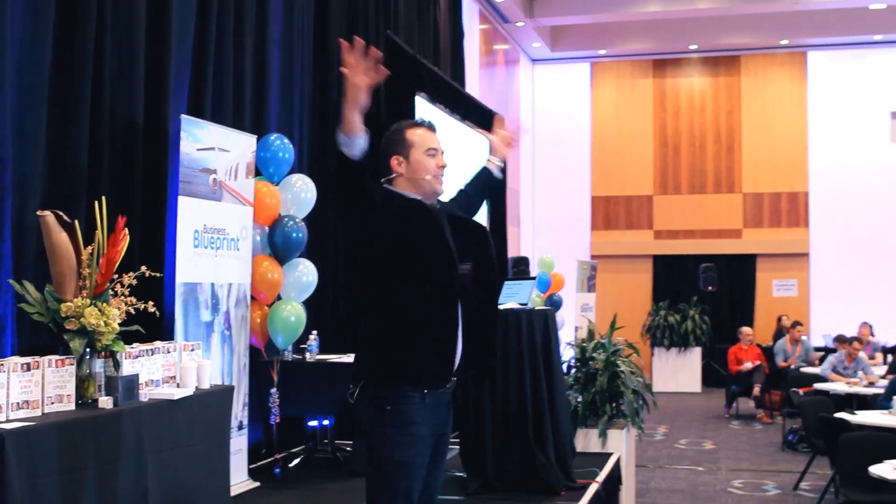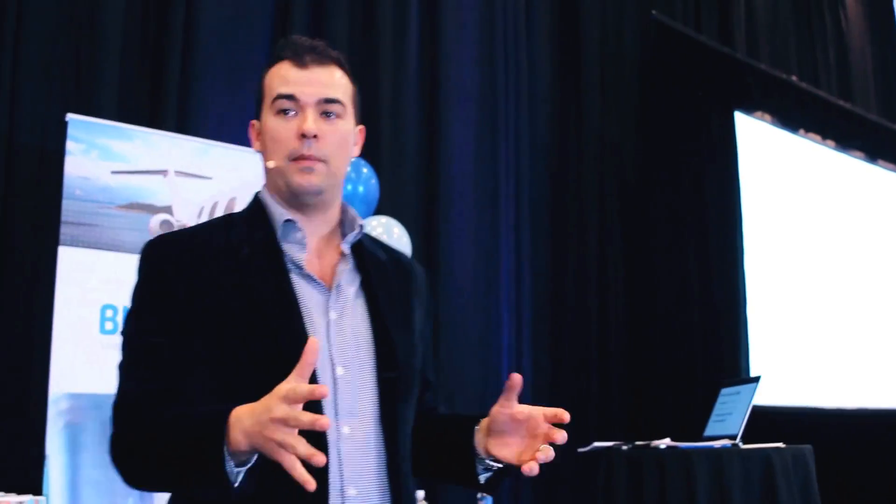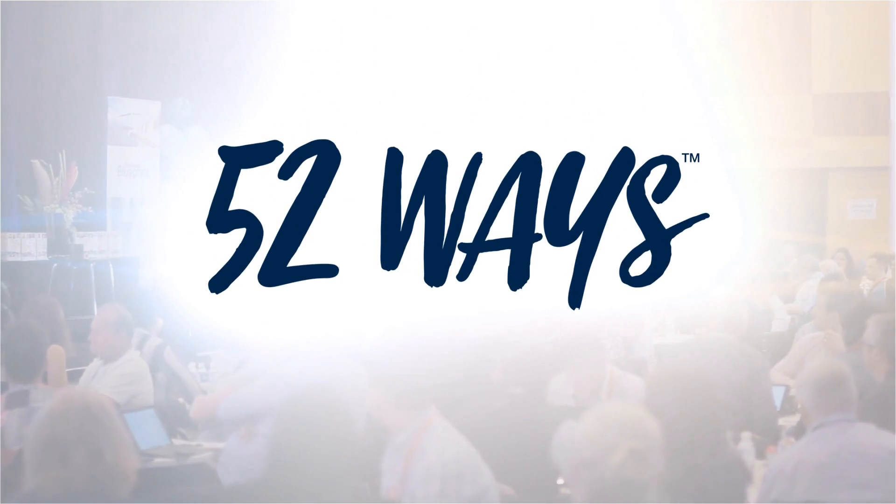Want more great tips to grow your business? Then it's time to attend Australia's best one-day business workshop. Go to 52ways.com and claim your free tickets today.